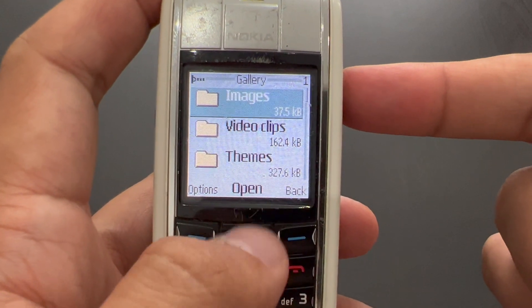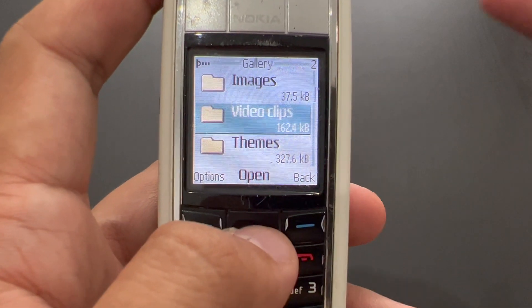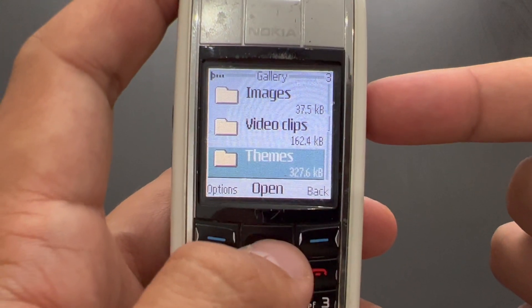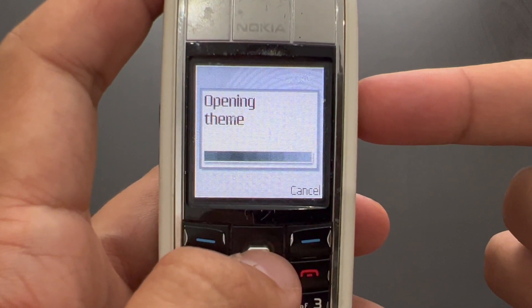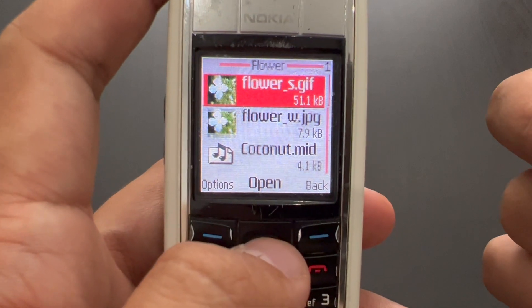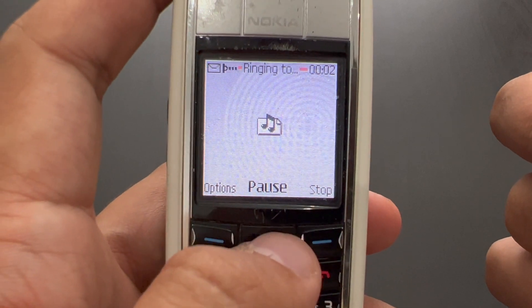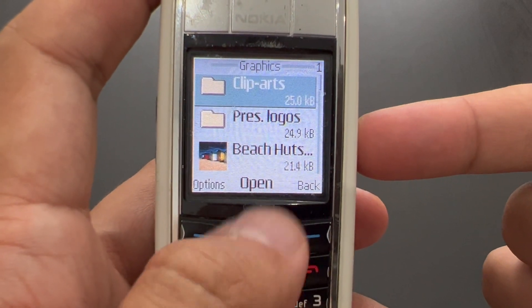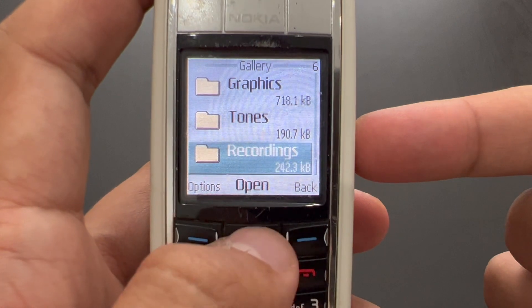In the gallery, we've got some images — I'm not going to open those as they're just photos taken with this phone. We've got video clips — I can probably show some of these, just videos made by this phone. Themes are the ones we already came across. We also have clip arts and presence logos related to other functionalities, and tones and recordings.